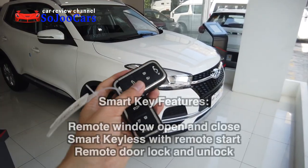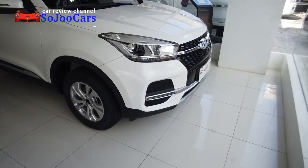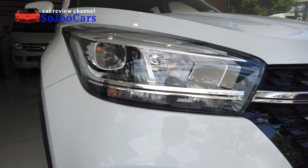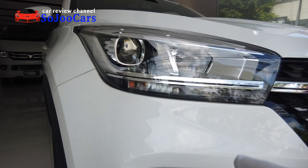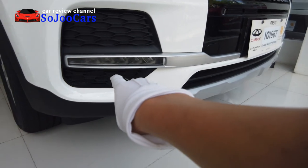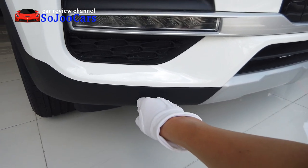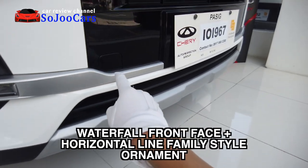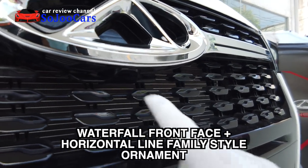This is how the key looks like — you can open the trunk, open the door, and lock the door. Now let's begin with the front fascia. Starting with the headlights: projector type headlights with a halogen bulb and halogen turn signal. You also have chrome accents that go all the way to the right, your daytime running light with some brushed aluminum painting, and some hard plastic at the bottom.